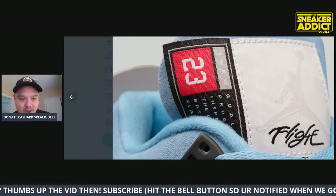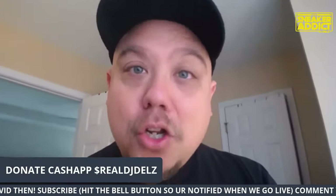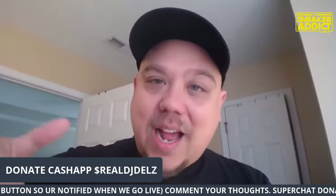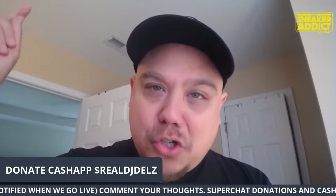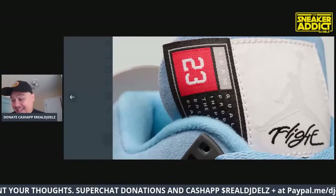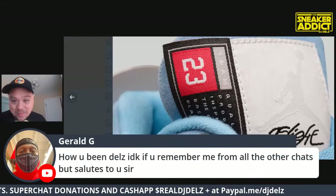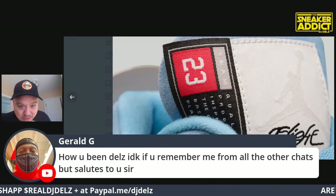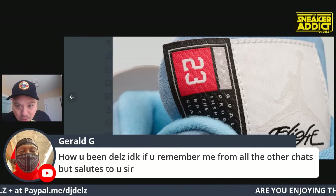Jordan Brand, you're doing too much. Smash the thumbs up button if you agree with me - leave it in the comments, leave it in the chat. Jordan Brand, you are doing too much. I think they're doing too much - keeping it funky with you.